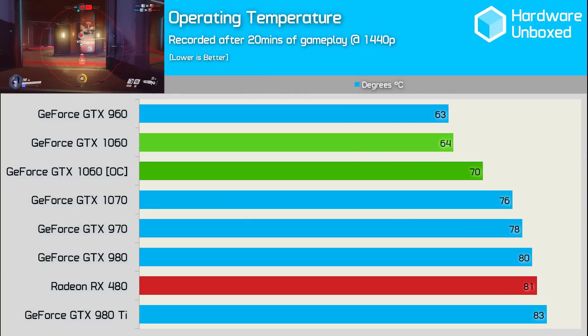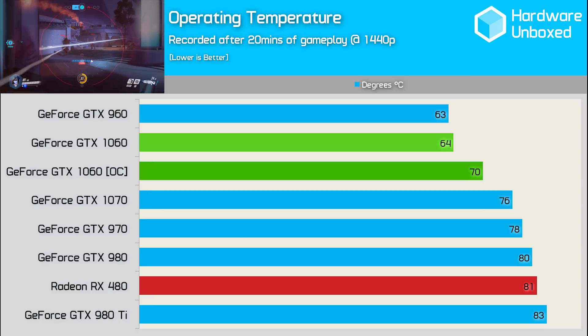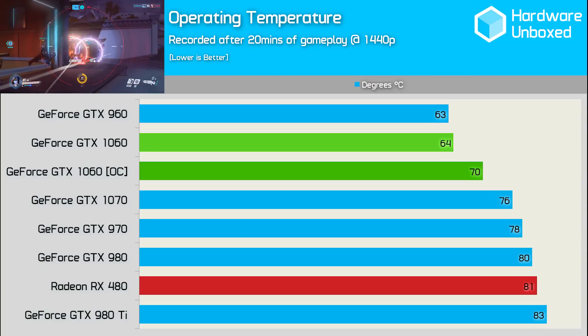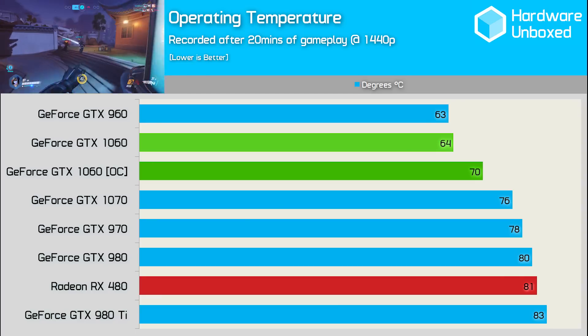Unsurprisingly, the 1060 runs cool too. In its stock config, we were running at a cool 64 degrees after 20 minutes of gameplay at 1440p, and once overclocked this number only increased to 70 degrees. All-around impressive stuff and a testament to the efficiency of the Pascal architecture.